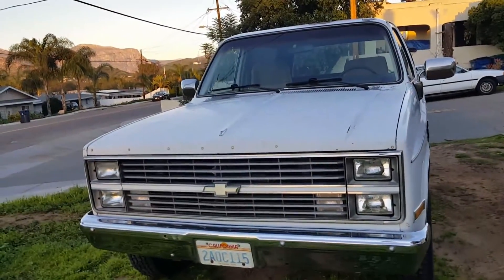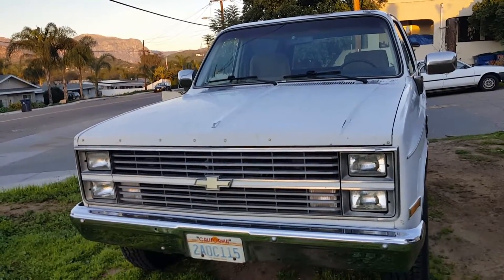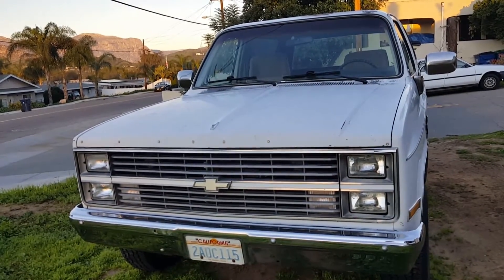Looks like the bolts are a little loose on the front bumper — I need to go through them. There's a little bit of vibration and sound coming from that.